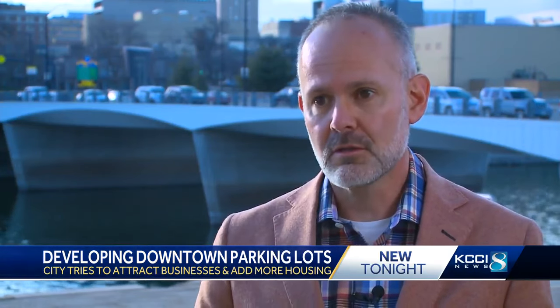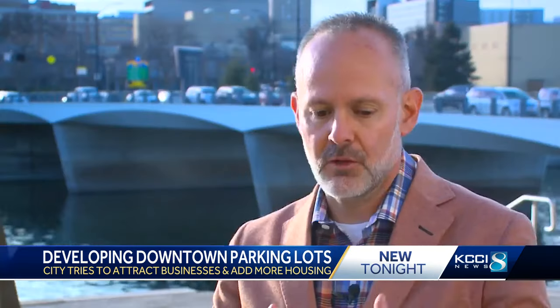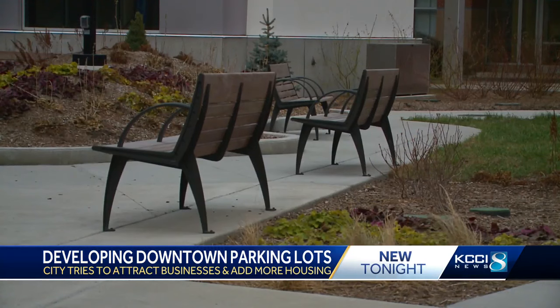Those lots can be repurposed into more productive uses. By building in the open space, the city is filling in those blanks. A long stretch of vacant parking with no storefronts and vitality serves as this kind of unnatural barrier. But the strategy isn't new.